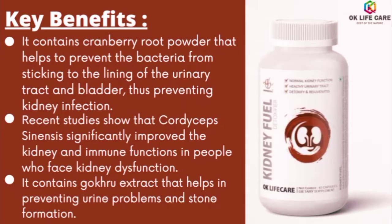Recent studies show that cordyceps has significantly improved kidney and immune functions in people who face kidney dysfunction. It also contains gokul extract that helps in preventing urine problems and stone formation.